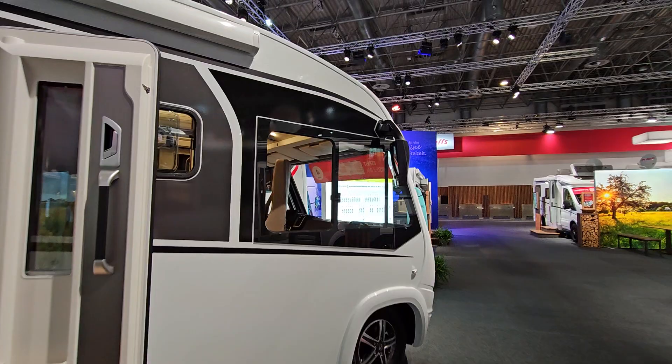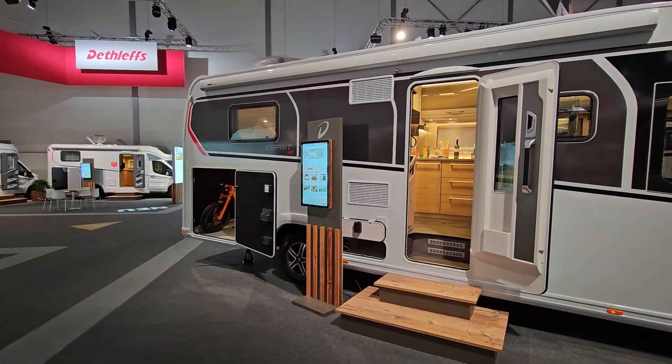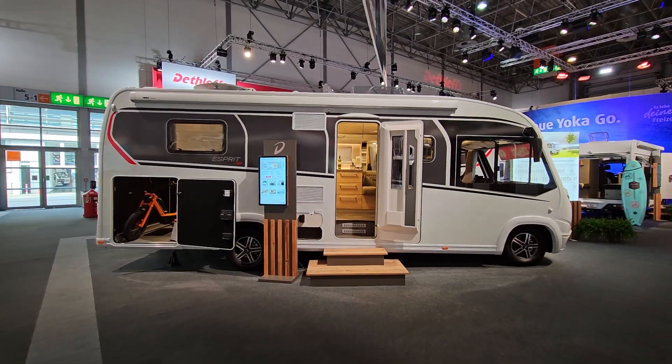Double-view mirrors. There you have it — that's the Dethleffs Integrate 7150 DBL motorhome.